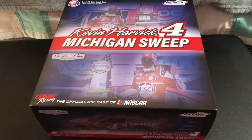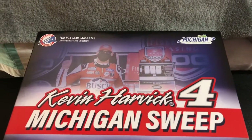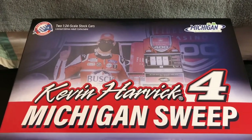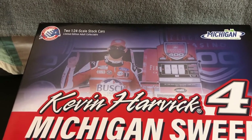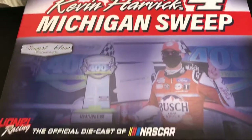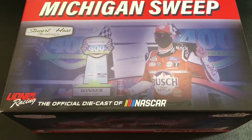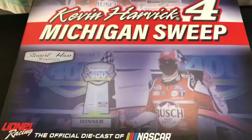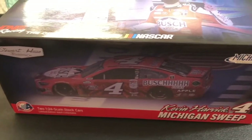We'll look over the box real quick. Up top we got the Saturday win, we got the Michigan International Speedway Kevin Harvick Michigan sweep. That number four, two 1:24 cars up top there. Then we got Stuart Haas Racing, the two trophies of course.